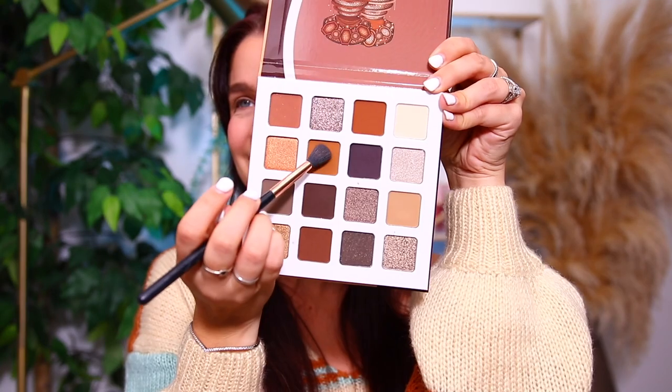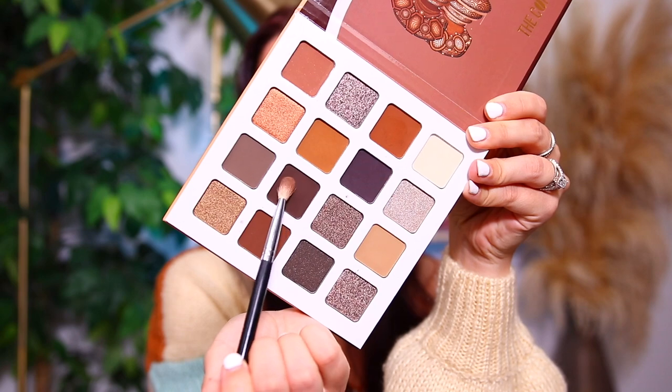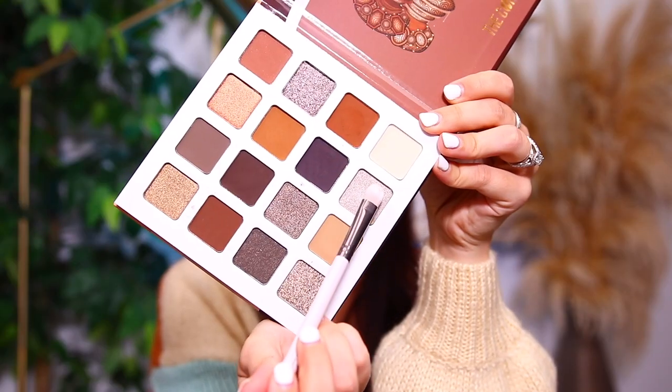I wanted to include some clips of me doing the eyeshadow in case you wanted some inspiration with this palette. Since I filmed this for the other video, it just has voiceover over it, but I figured I could still show you how I created this look. I basically just worked with all of the browns in the palette and then finished with a really pretty coppery silver all over the lid. A little Lawless mascara, and that does it for the eye look.